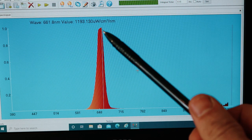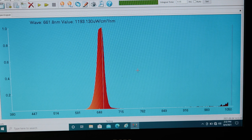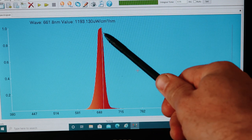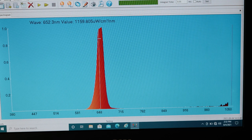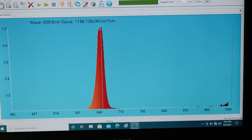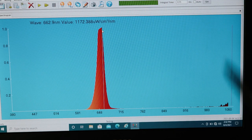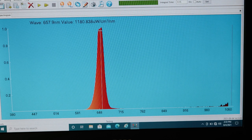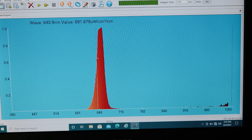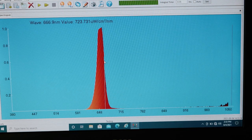Testing red light first: the peak came out at 661.8 nanometers — typically one or two nanometers off the claimed 660, which is normal. Interestingly, it's not a laser-thin line; you're getting light ranging from about 640 all the way through to nearly 670nm, so wavelengths like 658nm that may be beneficial are also present in significant quantities.